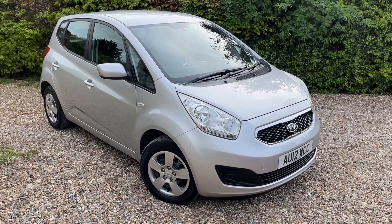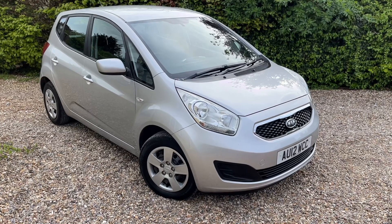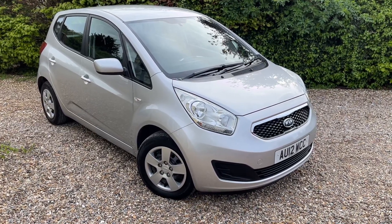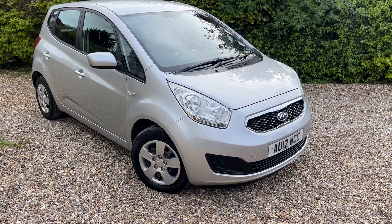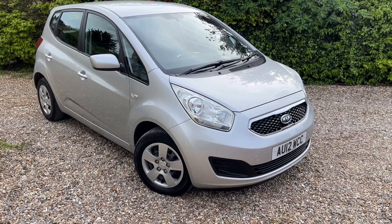Hello and welcome back to Murfin Motor Company and another car for sale video. This one is a Kia Venga — the diesel version. It's a Kia Venga 1, a 2012, and it's only done 64,000 miles. Really nice clean car and great value for money.